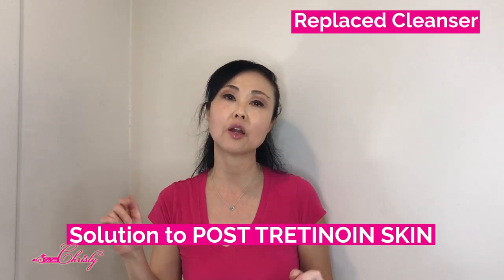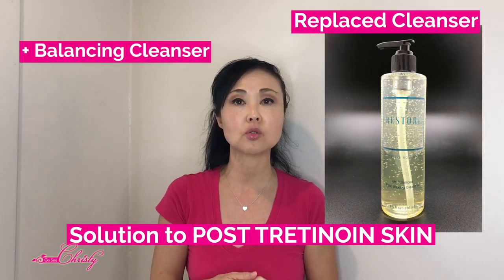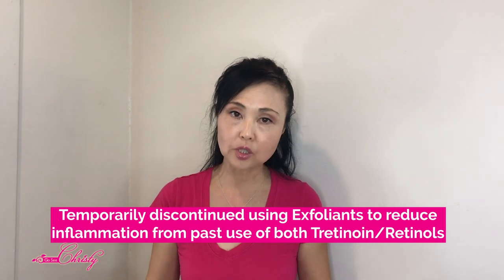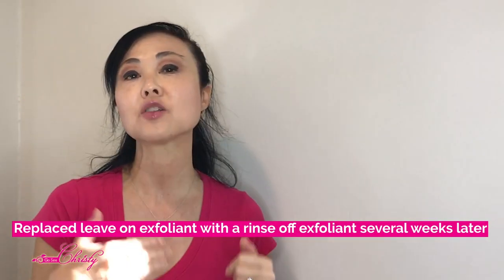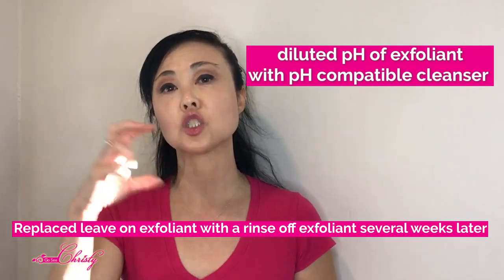We changed out her cleansers and had her use Restore as well as a Balancing Cleanser. We had to balance out her skin, since it was going back and forth between feeling itchy, dry, and irritated. We had her stop using all those layers of exfoliants. We still needed her to continue to exfoliate, but we wanted to slow the exfoliation process. So instead of leave-on peeling gels, we had her use a rinse-off exfoliating product, and we mixed it in with one of her cleansers to dilute the exfoliating properties.